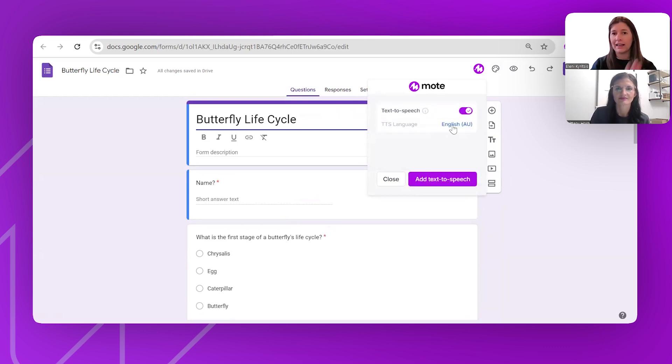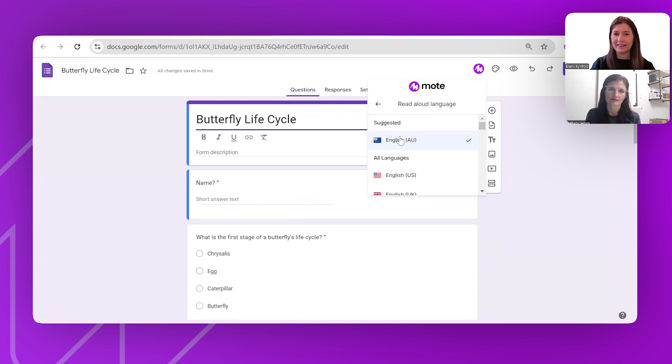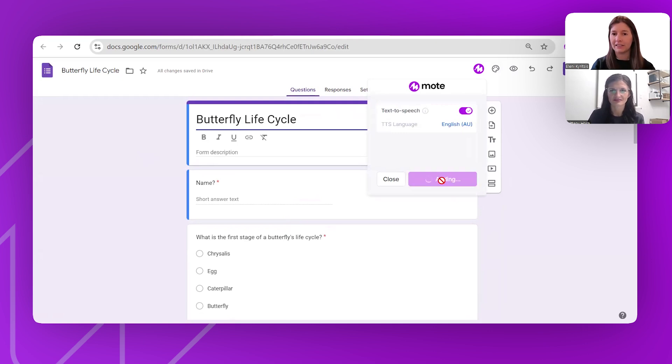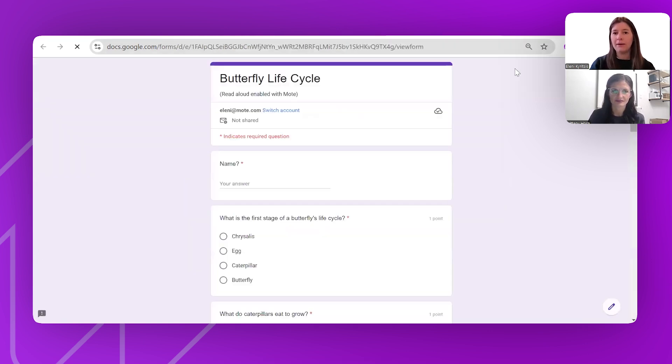Now I am Australian, so I'm going to select English Australian — you can choose a whole range of languages to translate to, which is amazing particularly for language teachers. I'm going to toggle on and add it. When I share this with my students and they go in to preview it, they will now be able to click and listen to the audio. It will simply read the question: 'What is the first stage of a butterfly's life cycle?' and the answers — they can click 'Listen' to play.